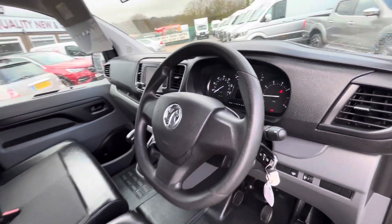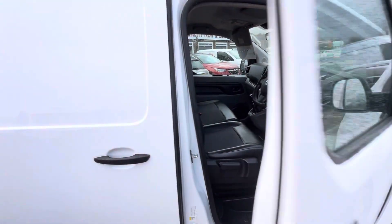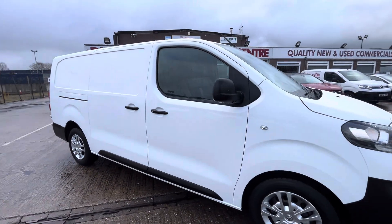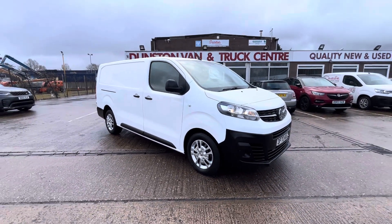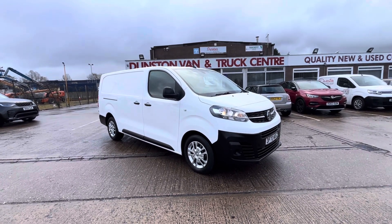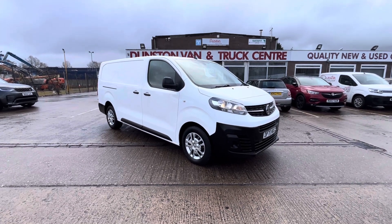The vehicle will come with a full year's MOT and will also come fully serviced before you take delivery. There's three months' warranty with it as well. So there you go — 2020, 70-plate Vauxhall Vivaro Edition, 1.5 CDTi 100PS. It's in stock now, give us a call. Thanks for watching.